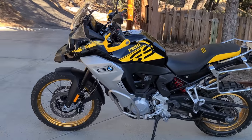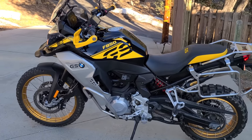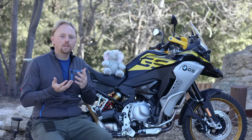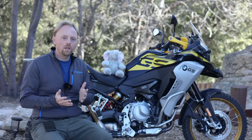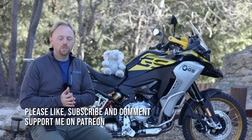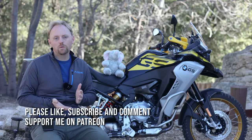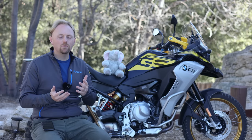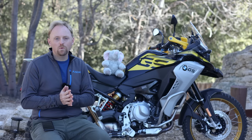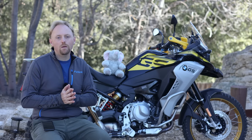This bike offers a more affordable, slightly lighter-weight alternative to BMW's venerable Boxer Twin 1200 and 1250GS. It replaced BMW's F800GS, which came out in 2009, way ahead of its time, and served adventure riders all around the world with great performance and great reliability.